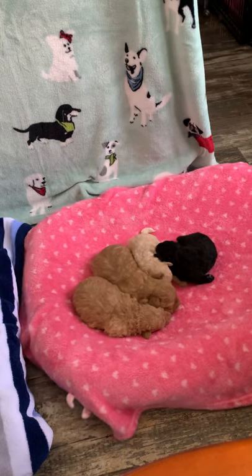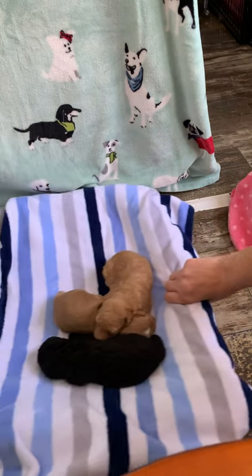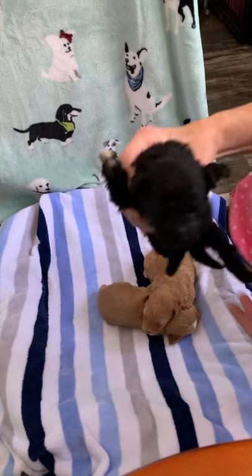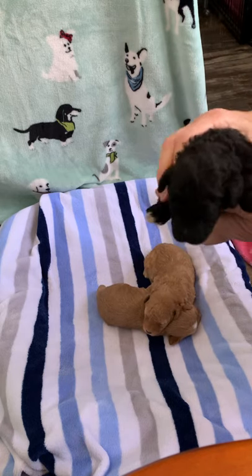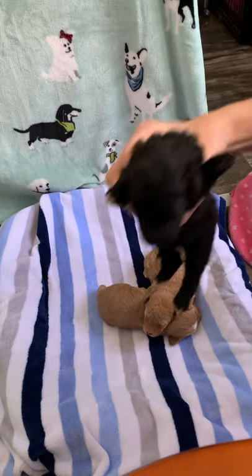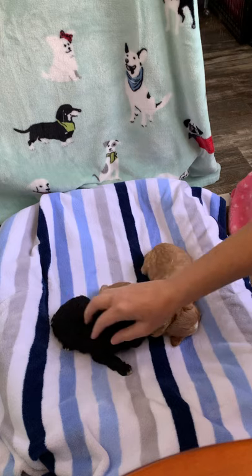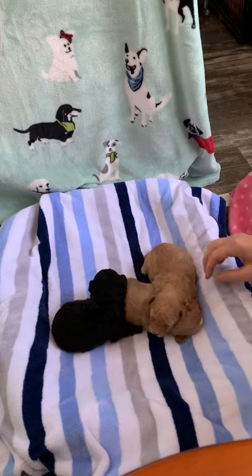Now we're gonna move the girls out of the way and slide the boys over here. This handsome guy is Hunter — he's kind of small too, 14.3 ounces. White chest, white-tipped feet, very curly coat. He's gonna have a gorgeous coat. He also has white under his feet, meaning he'll probably turn that bluey silver as an adult. When he was born it looked like he had just had a perm — really nice curly coat.